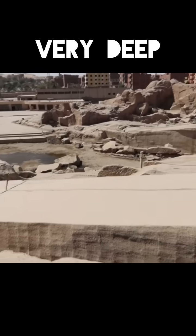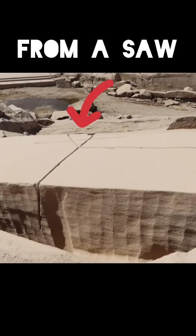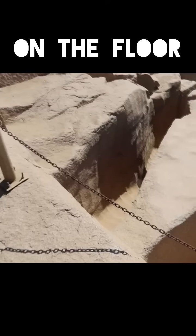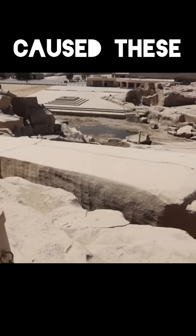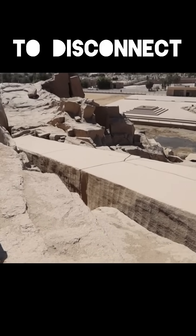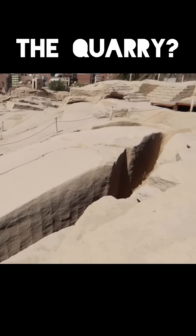It has some very deep cut marks from a saw and some mysterious scoop marks along the sides and on the floor. Which tools might have caused these scoop marks? And how exactly were they planning to disconnect this giant megalith from the quarry?